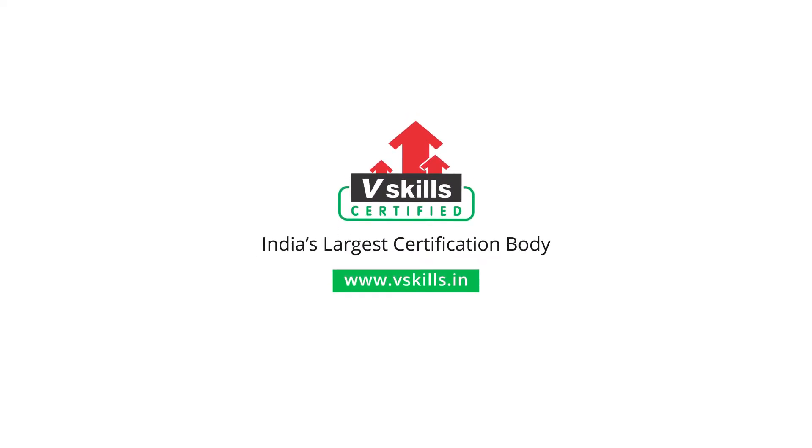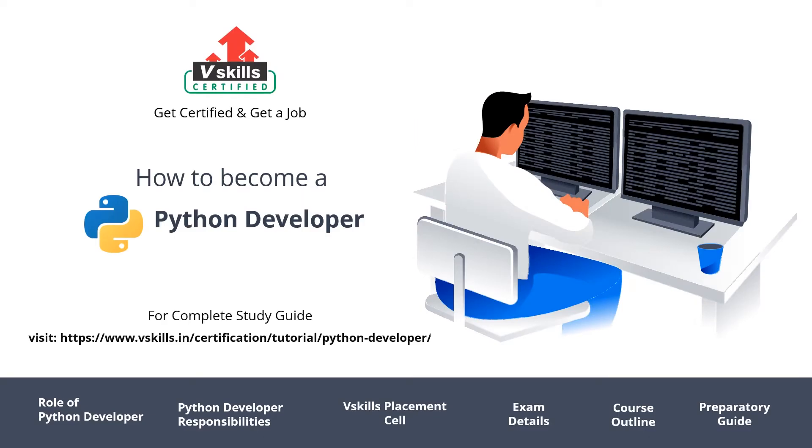Subscribe to our channel and hit the bell icon to never miss a video from us. Hi, welcome to vSkills Python Career Guide. In this video we will briefly tell you how you can prepare to become a Python developer, and how a vSkills placement cell can help you with your job. For a complete study guide, you can go to the links shown in the description. So let's get started.